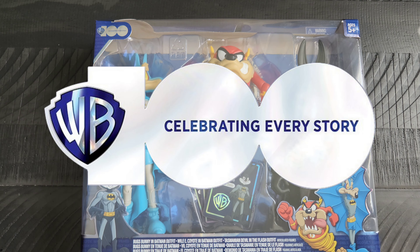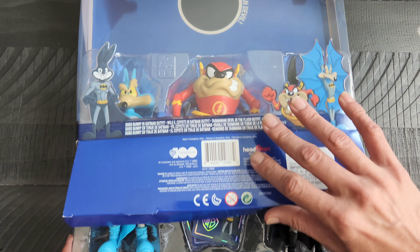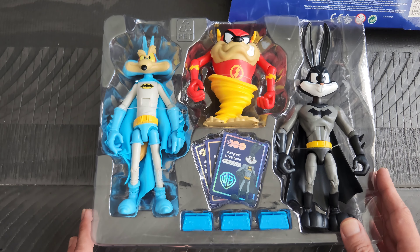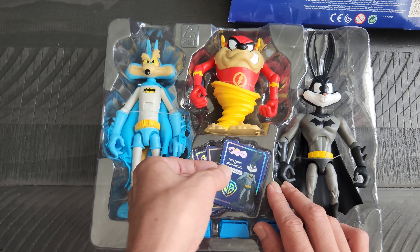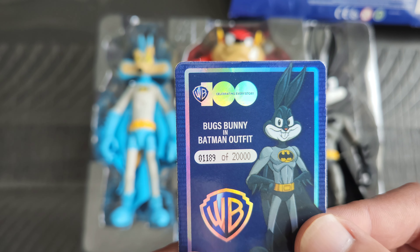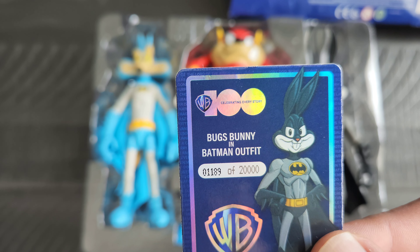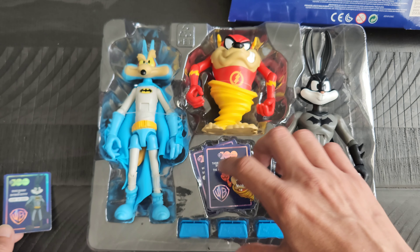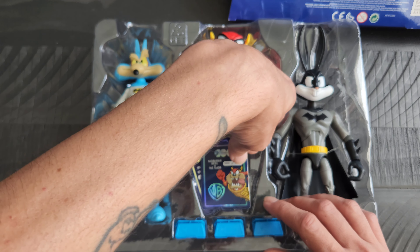It was put out by Head Start, to coincide with the WB100 anniversary. These are limited edition — let me get these out here. I haven't taken them out of the plastic yet, but I know that the cards have the number of the figures. This one is 1189 of 20,000 that were put out, and then we have Tasmanian Devil right here.